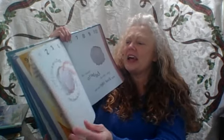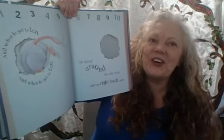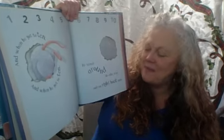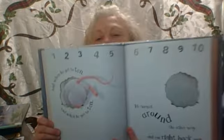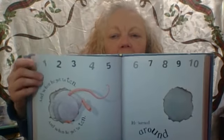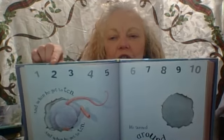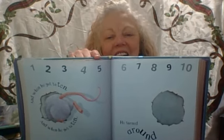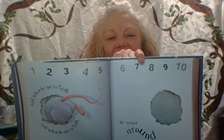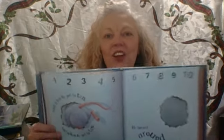And when he got to ten, he turned around the other way and ran right back again. You can help Nana with these numbers. Let's count together — are you ready? One, two, three, four, five, six, seven, eight, nine, and ten. Now you count!